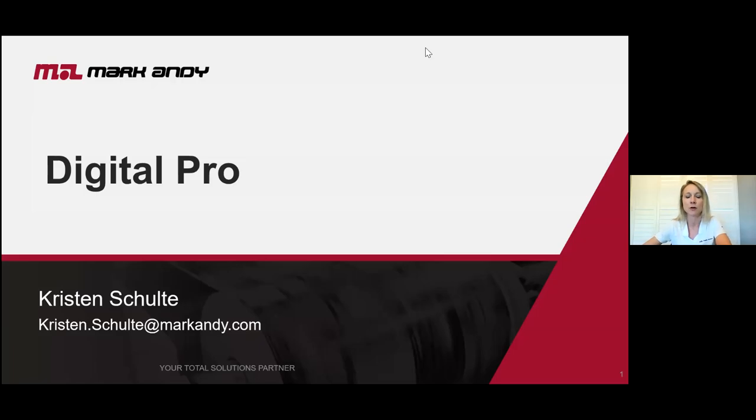We'll get started so we can keep everything to your hour time slot. We know your time's very valuable and we want to be sure to fulfill this presentation for you within that timeframe. Thank you for joining us — thank you from everybody here at Mark Andy. We're really excited that you're taking the time today to be here on this webinar for this presentation about our Digital Pro product line.